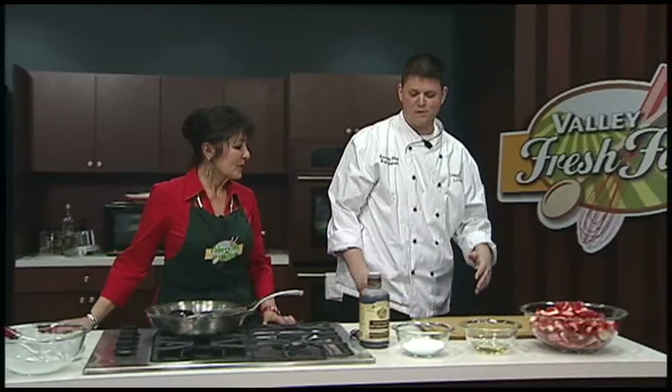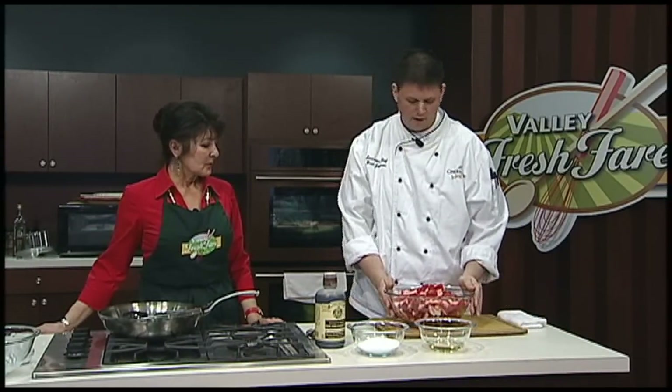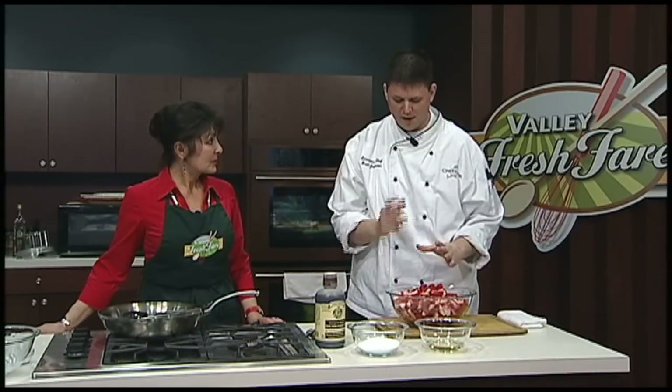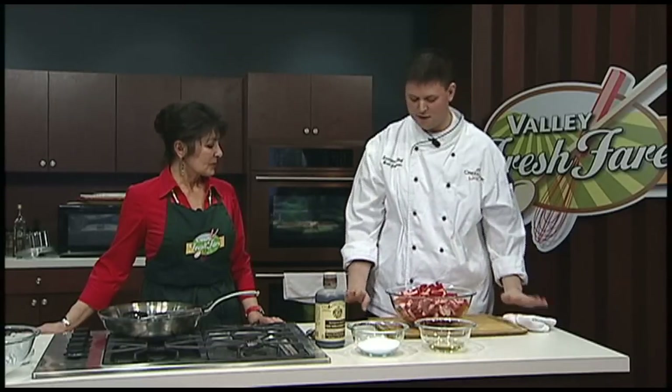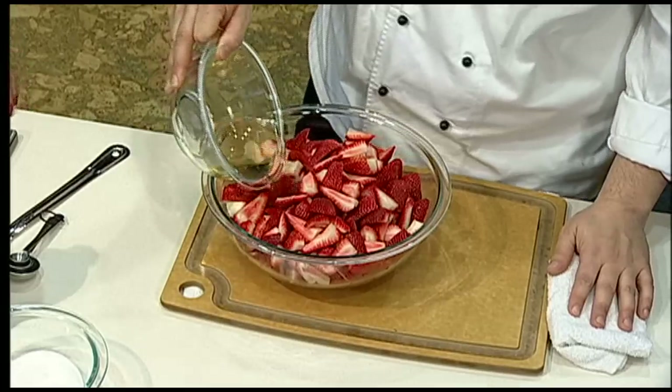In the meantime while that is baking, we have easily 15 minutes to finish up. So we're going to do our balsamic macerated strawberries. We already have our strawberries quartered — just pull the stem, quarter them very easily. Just make sure you wash them beforehand to get any dirt off of them. So we'll add our balsamic into this.